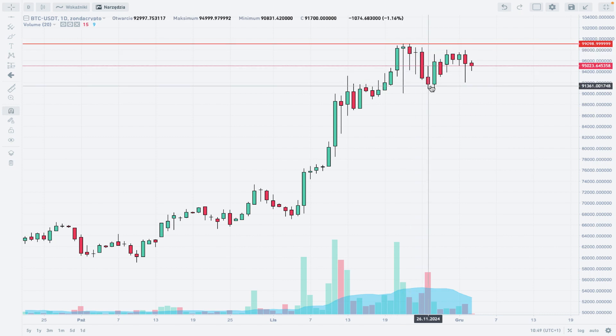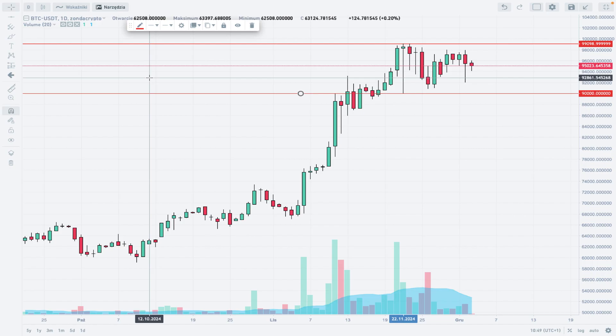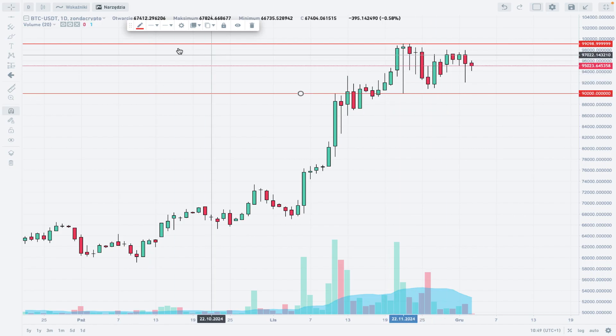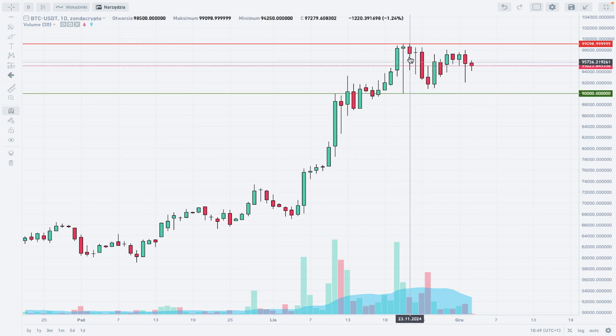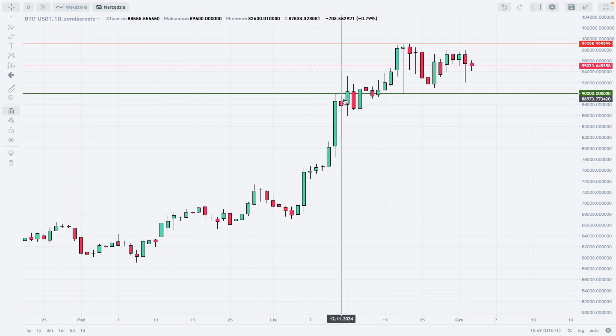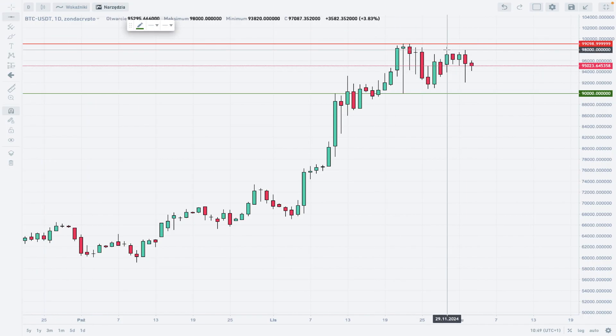After the all-time high, partial distribution took place. The local low was made at the level of 90,000 — basically a 10% correction or pullback from the all-time high. Since then, the market has been locked inside a tight range between 90,000 as technical support and 99,100, moving up and down and oscillating roughly around the level of 95,000 Tether.